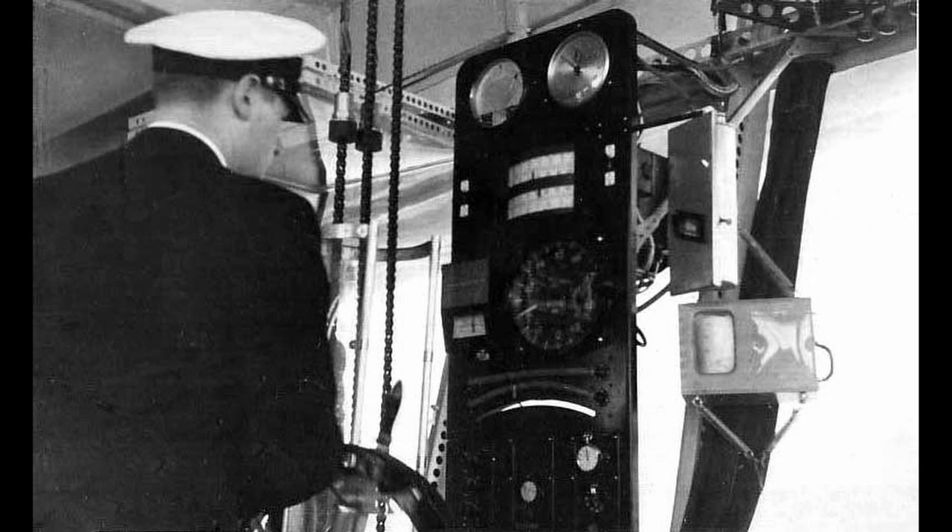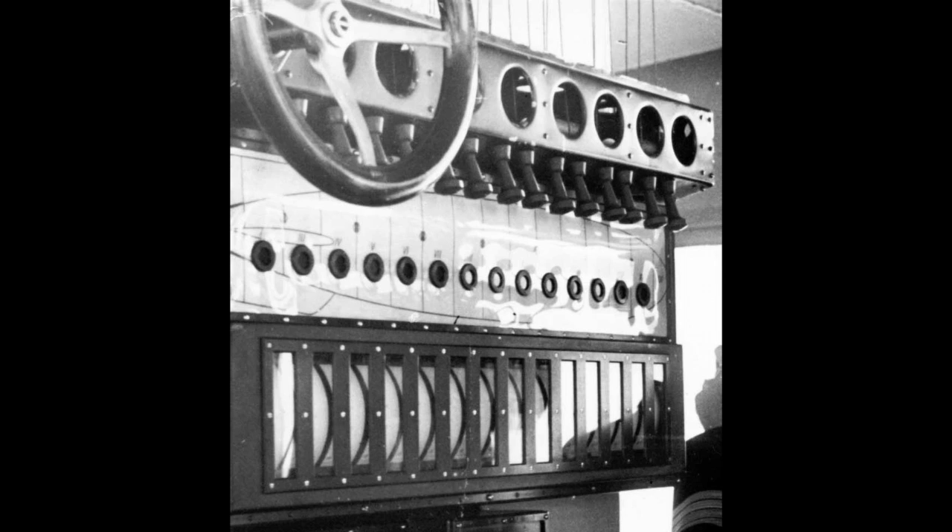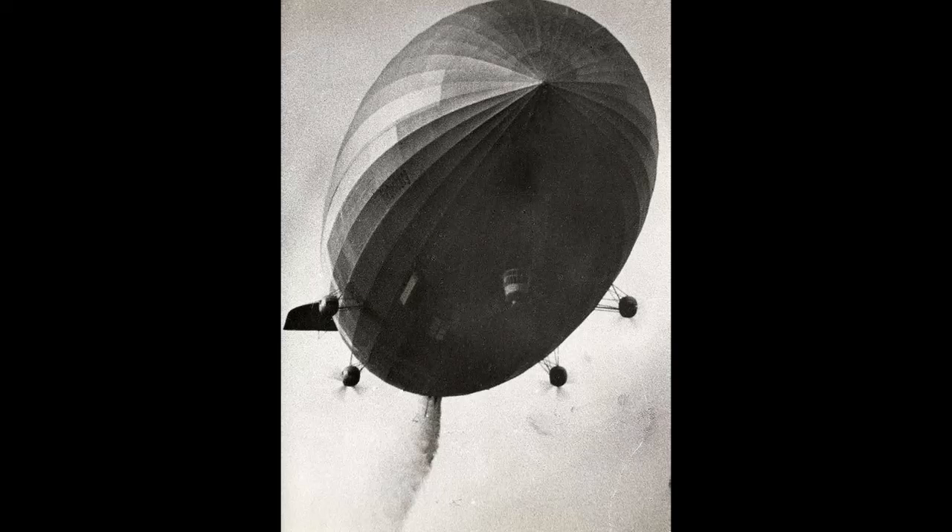The LZ-129 had four forward speeds: idle, slow, half, and cruise; and two reverse speeds: idle and full. A control board with toggle poles operated the ballast and gas cells to adjust the airship's static equilibrium in the air by either venting lifting gas from the top of the airship or by releasing water ballast from tanks in the airship's belly.